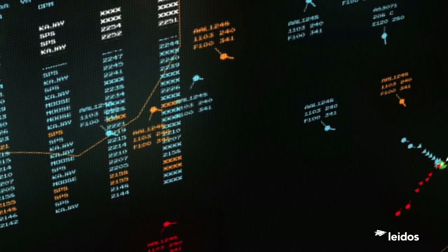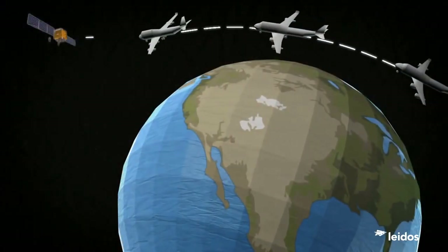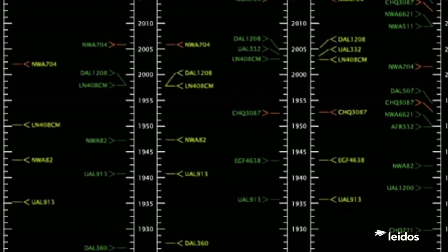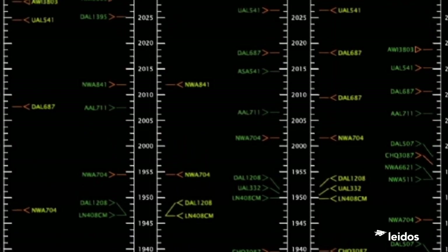Pilots will be given target speeds based on all the traffic destined for an airport, and when they arrive in the terminal area, will be assigned a flight to follow. Using onboard equipment and the GPS position signal from the front aircraft, each airplane will be able to establish and maintain the proper spacing between arrivals, reducing the need to make airplanes wait in holding patterns or take drastic speed reductions to fit into the arrival stream.